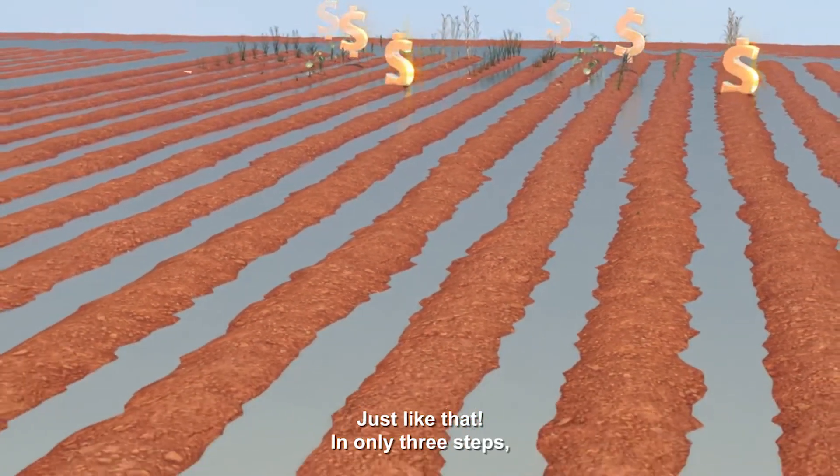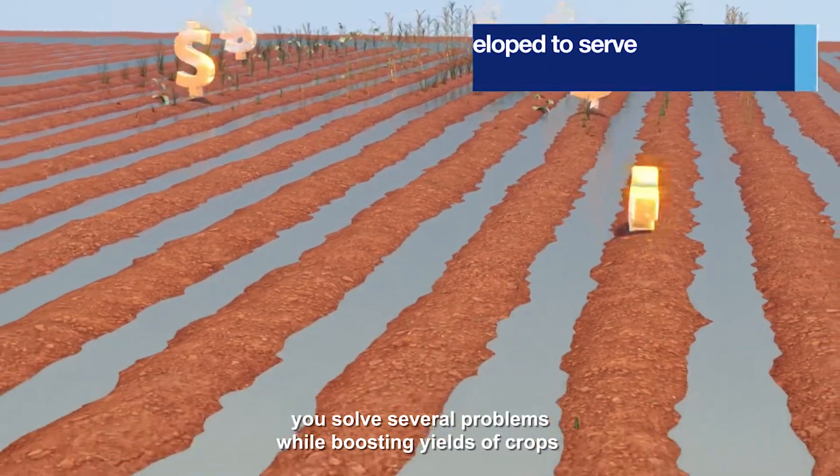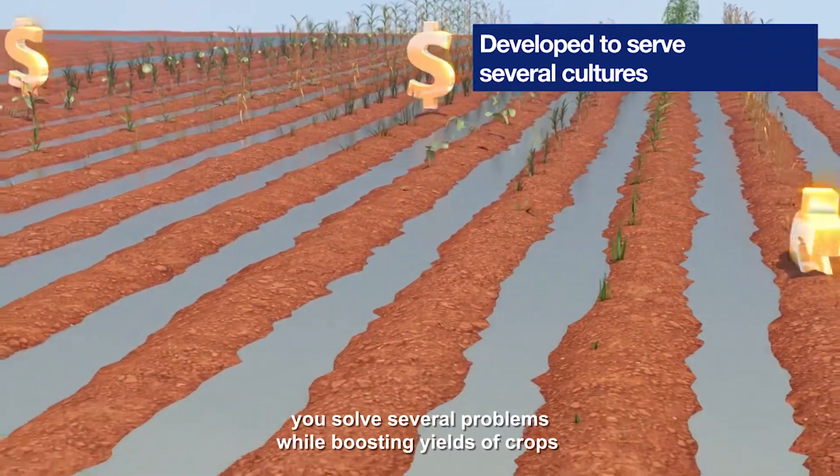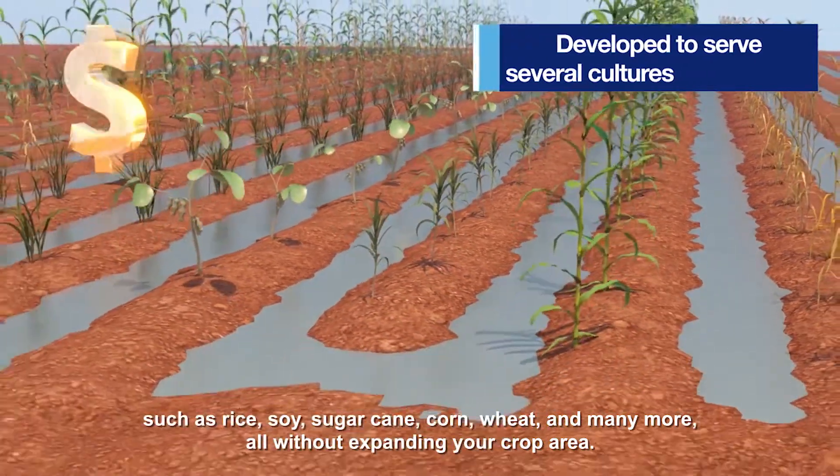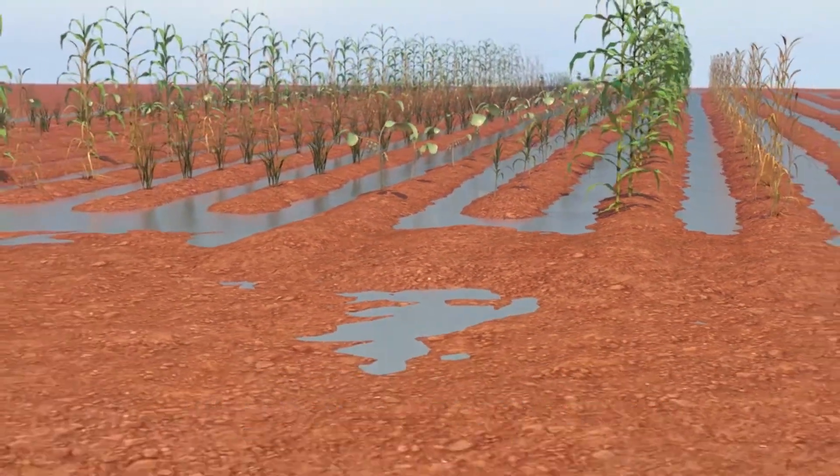Just like that, in only three steps, you solve several problems while boosting yields of crops such as rice, soy, sugarcane, corn, wheat and many more, all without expanding your crop area.